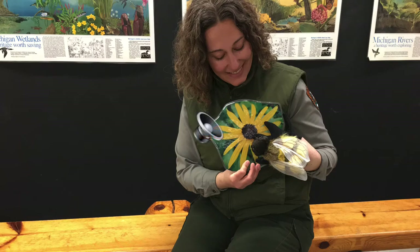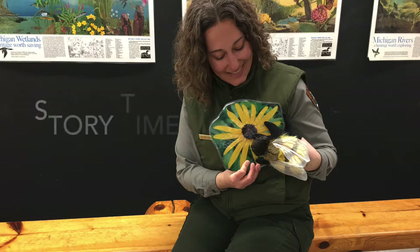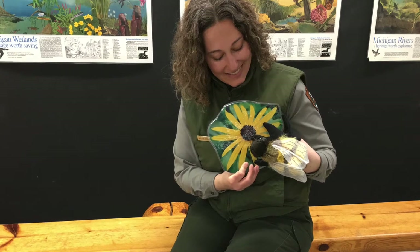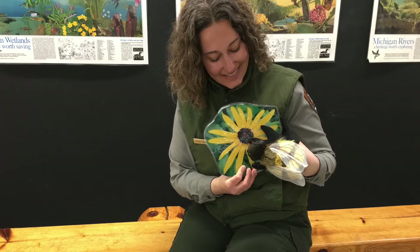The photograph is a park ranger holding a bumblebee puppet resting on a picture of a yellow flower. In the center of the photo are the words Story Time with a Ranger. Hello friends, I'm Ranger Melissa and I work at Pictured Rocks National Lakeshore. I'd like to read you a story about a bumblebee — and what if that bumblebee was you?